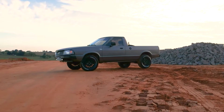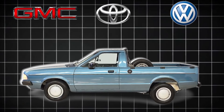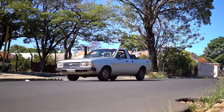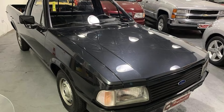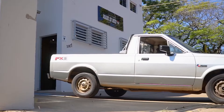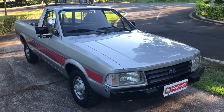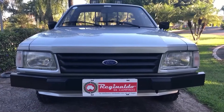But the Pampa was more than just a workhorse — it was a pioneer, inspiring other brands to enter the market with their own derivatives. The introduction of a CHT engine in 1984 gave the Pampa a performance boost, reaching speeds of up to 99 miles per hour. The 1984 model year also saw the debut of a 4x4 version, making the Pampa the only Brazilian pickup derived from a two-wheel drive car to offer four-wheel drive. Despite its rugged capabilities, the Ford Pampa stood out as a true trailblazer.